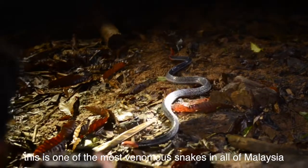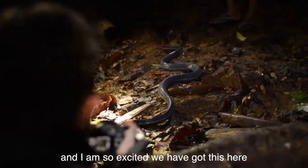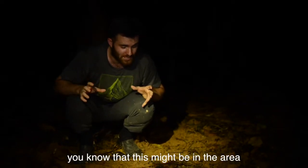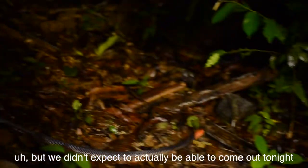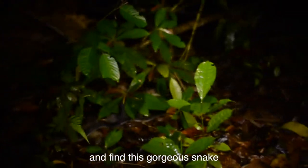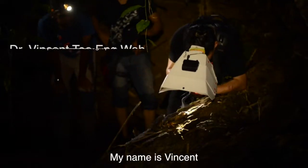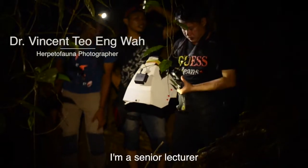Oh my god, a sunlight! No sudden movement — this is one of the most venomous snakes in all of Malaysia. I am so excited. We talked earlier today about this might be in the area, but we didn't expect to actually come out tonight and find this gorgeous snake. Very, very distinctive — it's the red-headed krait.